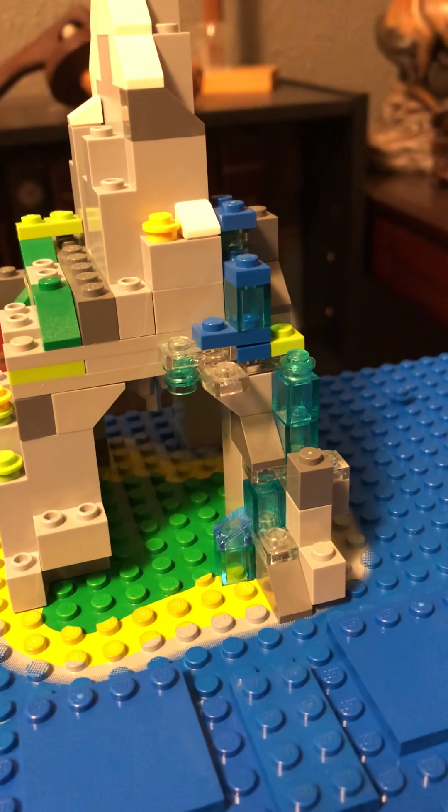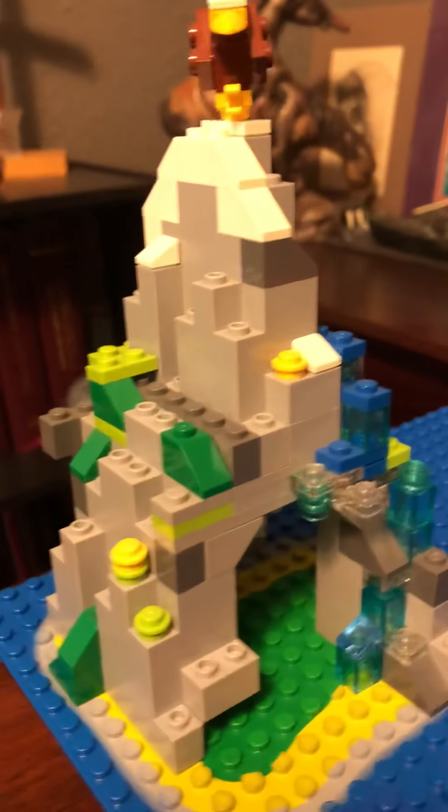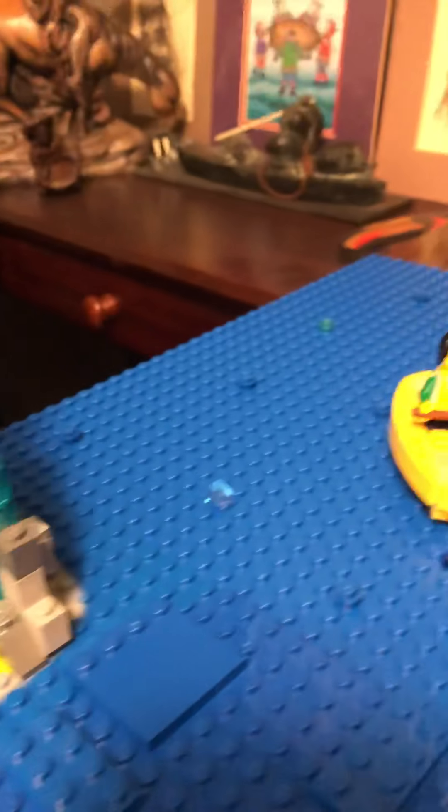There's a little cave for scouts to come out and explore, and a waterfall coming off the side. Then looking out over our lake.